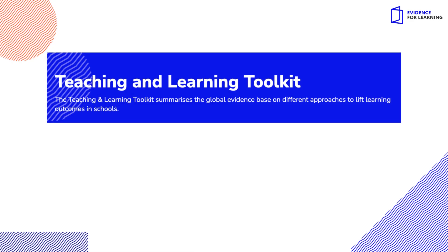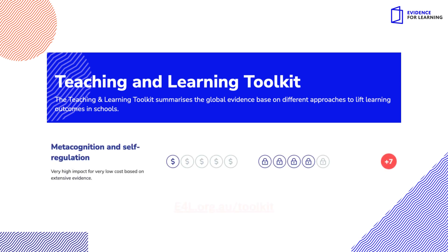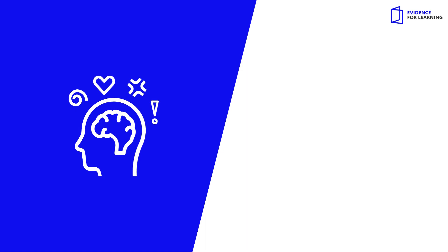E4L's Teaching and Learning Toolkit is underpinned by a systematic review of the highest quality global evidence. There is extensive evidence indicating that metacognition and self-regulation approaches can have a very high impact. Helping students to know what to do when faced with a learning challenge can lead to more independent learning behaviours.